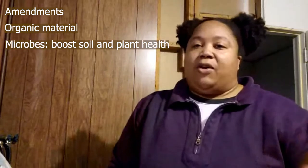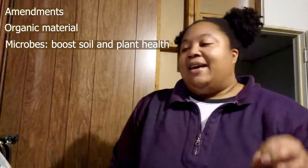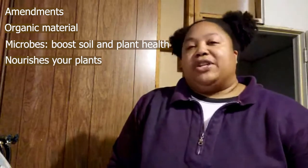So I know I put 'dirt' in the title, but you really don't want dirt. Dirt is bad. The difference between dirt and soil is this: dirt is dead, soil is alive. Soil has amendments in it. It's got organic materials in it. It's got microbes and all kinds of living things in it. Soil is going to nourish your plants. Dirt is just going to sit there. Dirt is bad, soil is good.